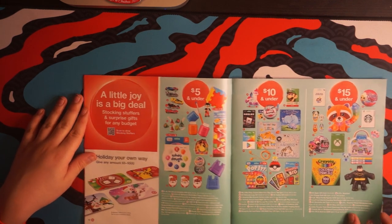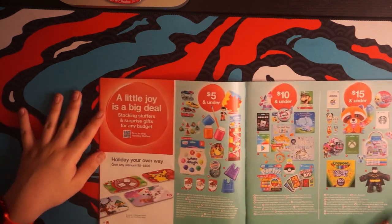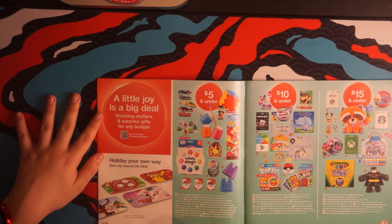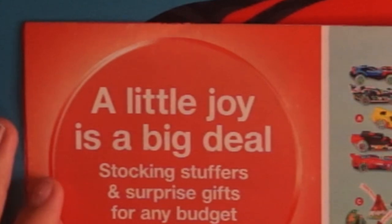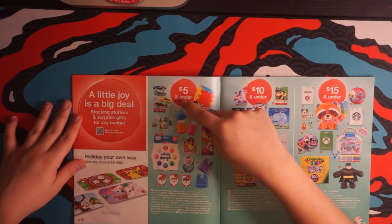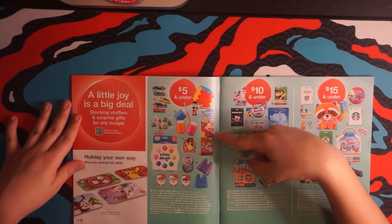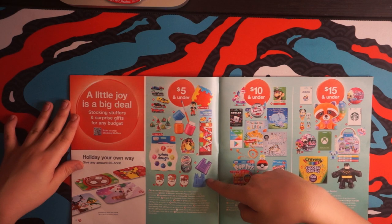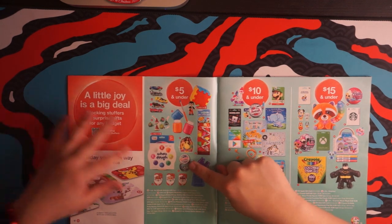A little joy is a big deal. Give any amount $5 to $500. Look at those cards, how cool is that? For $5 and under, we have Hot Wheels, Crayola Paint, Silly Putty, and Kinetic Sand. Even some Thinking Putty and Dough.